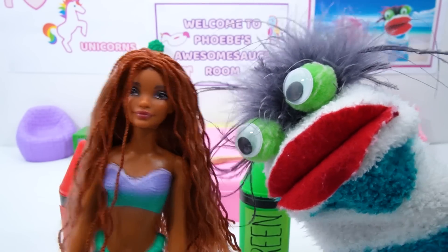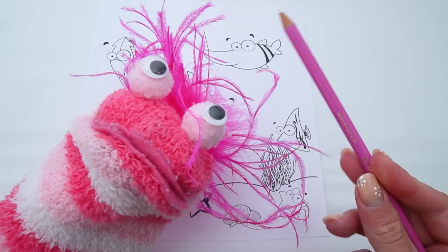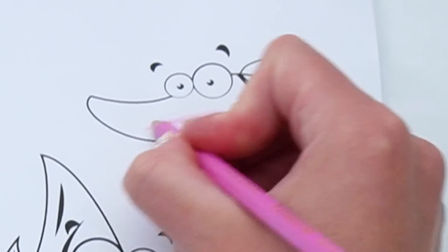Good idea! Missy, please could you help me color in all of the purple things on the picture? Of course I can, Phoebe! Alright! Let's do a purple fish!